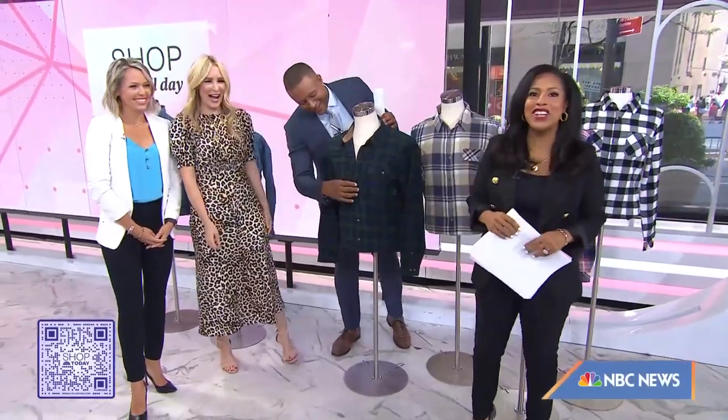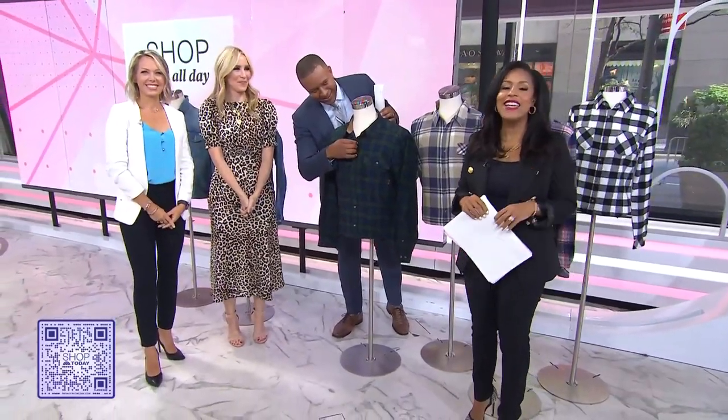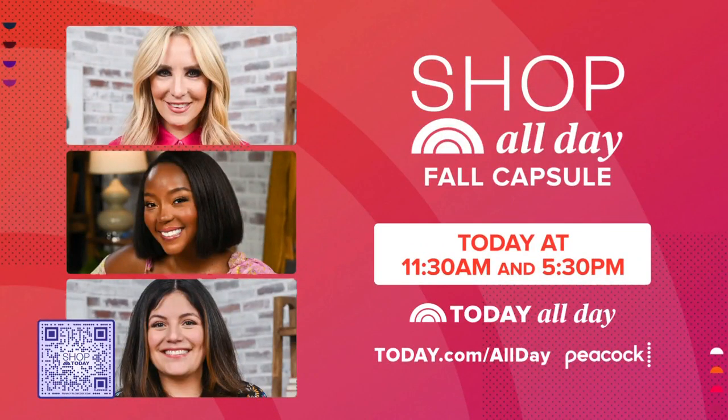Be sure to check out Shop All Day Fall Capsule, streaming today on Today All Day starting at 11:30 in the morning. Today works with affiliate partners and earns a commission on purchases made through links on our website.